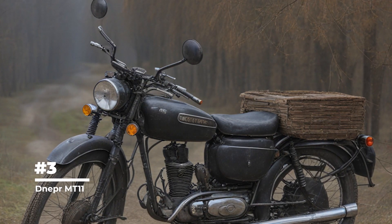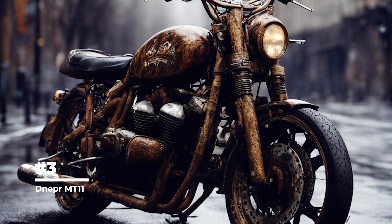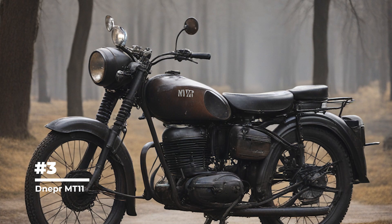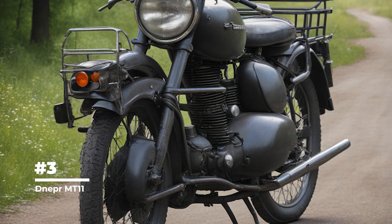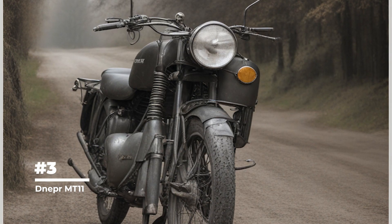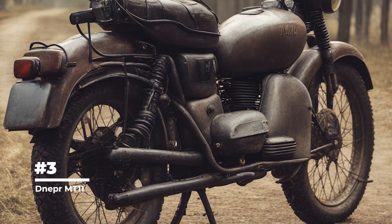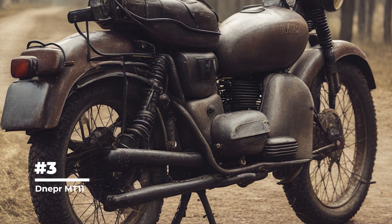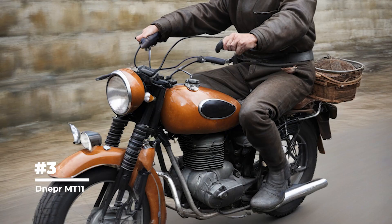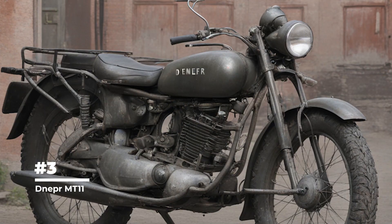Third place: Dnepra MT-11 — a Soviet motorcycle model with large dimensions and an asymmetrical design. The Dnepra MT-11 was based on military motorcycles manufactured by KMZ but adapted for civilian use. The history of the Dnepra brand began during World War II, when the Soviet Union licensed the technology and design of the German BMW R71 motorcycle. The MT-11 was equipped with a 650 cc engine with a simple overhead valve (OHV), capable of reaching speeds of up to 95 km/h, designed for reliability and simplified repairs in the field.